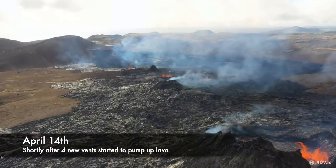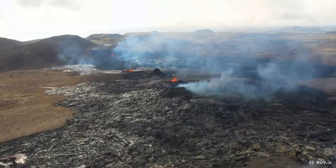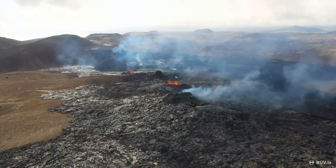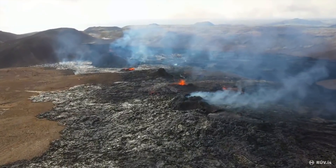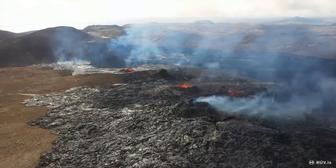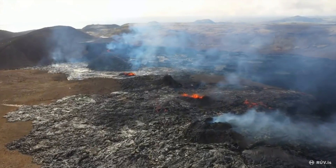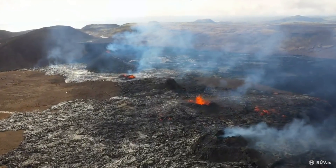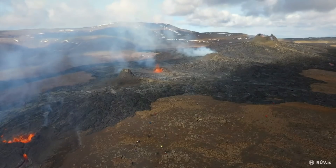Hello and greetings from Iceland. In this short update, we will take a look at the constantly changing map of the volcano site. A subscriber asked me if I could show the most recent developments from the webcams, and the timing is perfect because four new fissures opened up just yesterday and are now spitting up lava.